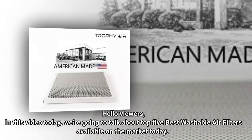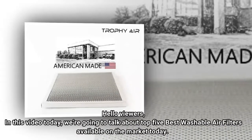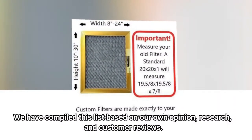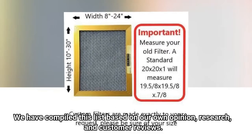Hello viewers, in this video today we're going to talk about the top 5 best washable air filters available on the market today. We have compiled this list based on our own opinion, research, and customer reviews.